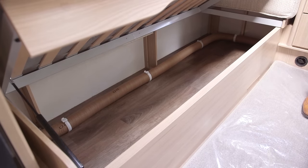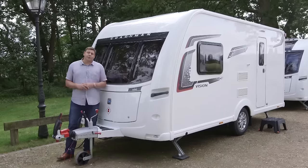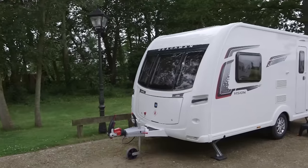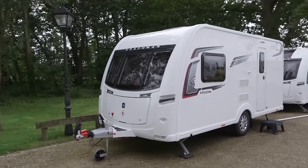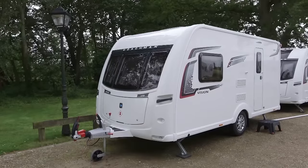The Vision range has carved out its own unique niche. It's much better finished and better specced than the budget offerings from other manufacturers, yet it undercuts most mid-range rivals on price. And the tweaks to the 450 serve only to significantly improve what was already an excellent couples caravan.